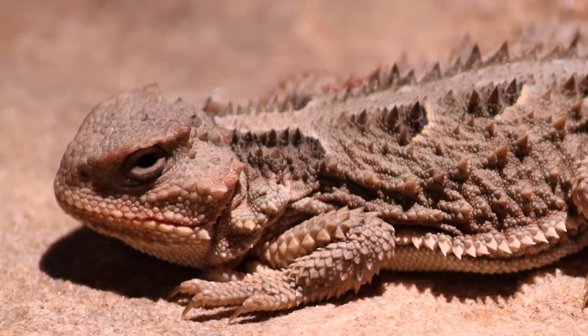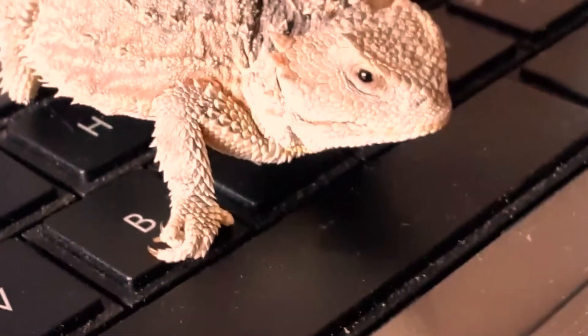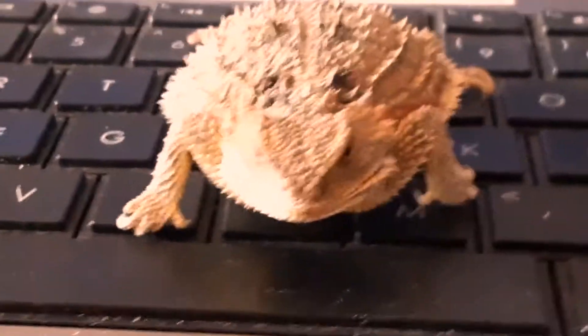This funny little fellow is the horned lizard. Even though they have the face of an old grandpa, they're very gentle creatures. They enjoy lazing about in the sun and eating little bugs like ants and beetles.